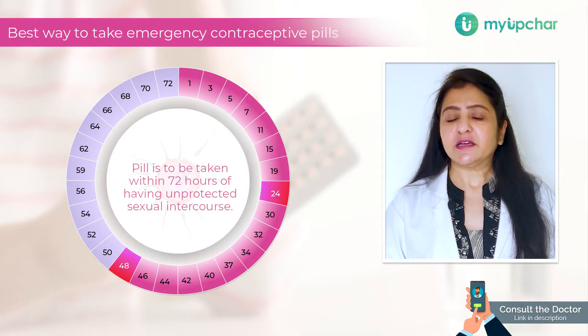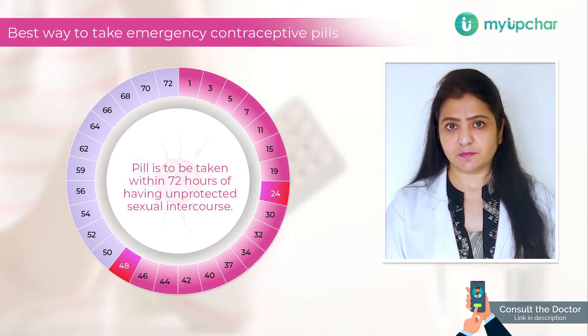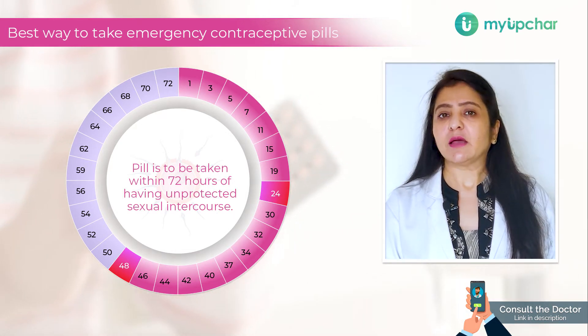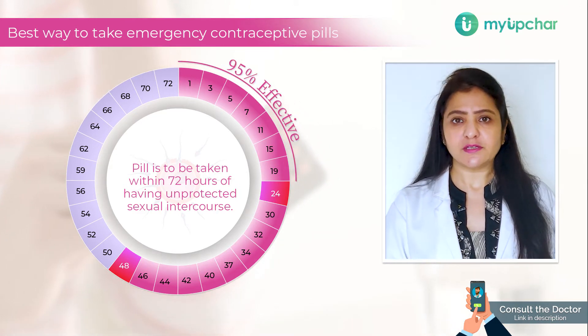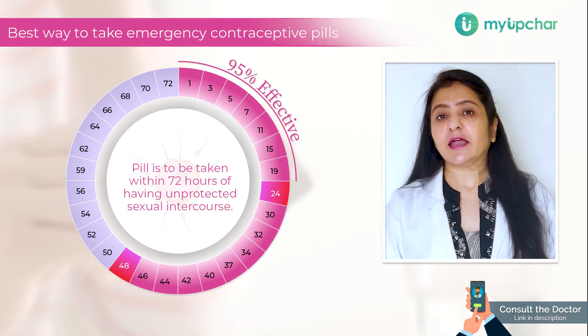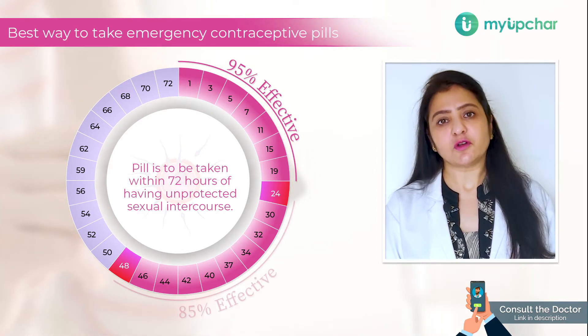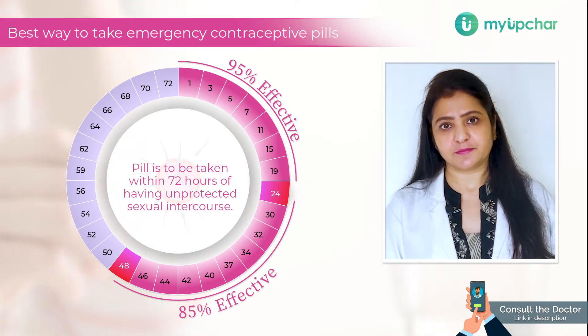What is the best way to take this emergency contraceptive pill? It is to be taken within 72 hours of having unprotected sexual intercourse. If you take it within the first 24 hours, the efficiency of this pill is up to 95%. And if you take it between 24 to 48 hours, the efficiency of this pill goes down to 85%.